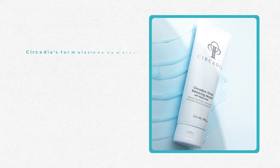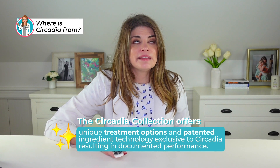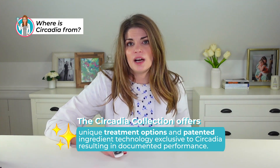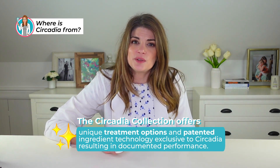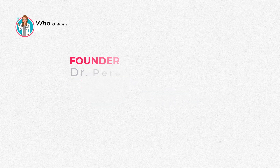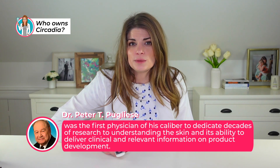Circadia's formulations combine pure botanicals, stem cell technology, vitamins, and peptides to achieve optimal skin health and beauty. They offer chemical peel alternatives and innovative, patented delivery systems and ingredient technology exclusive to Circadia. Circadia was founded by Dr. Peter Puglies, a physician who dedicated decades of research to understanding the skin and delivering clinically relevant product development. He spent 30 years developing and manufacturing products for major brands in the industry before starting his own line.